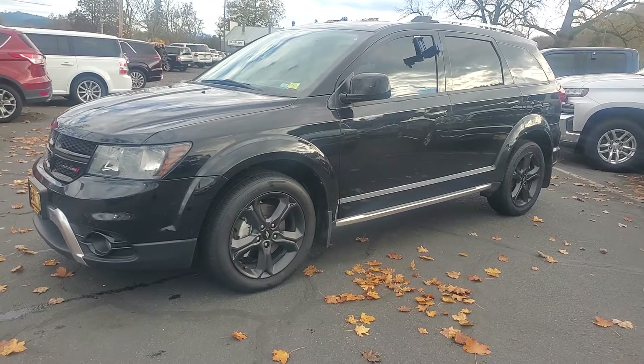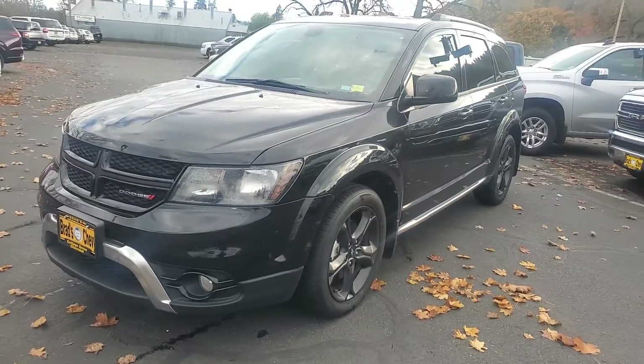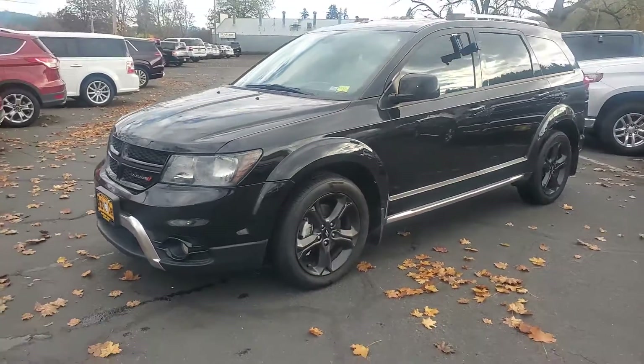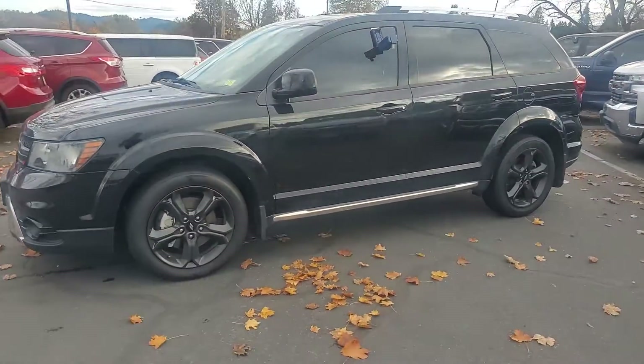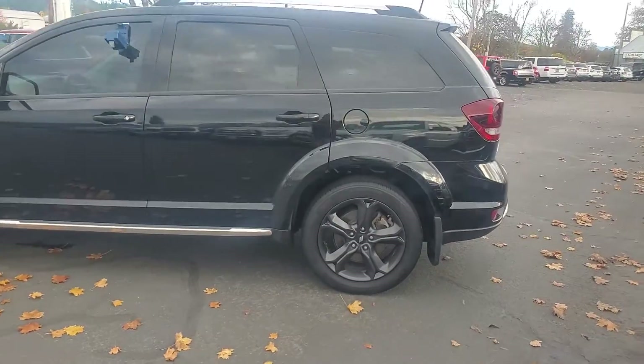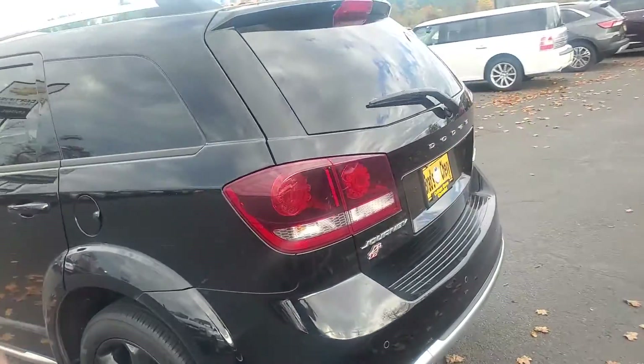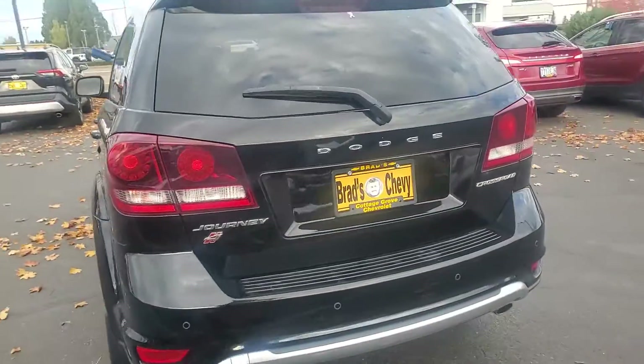This is our 2018 Dodge Journey Crossroads. Justin here, Brad's Cottage Grove Chevrolet, Oregon's top car salesman. It's 541-543-7287. Let's take a look at this Dodge Journey Crossroads.